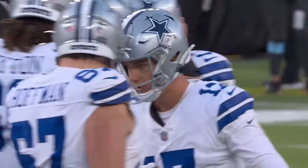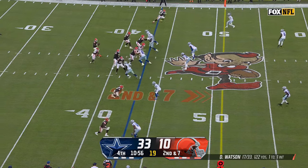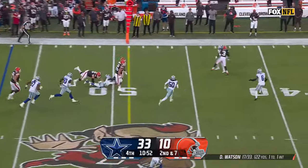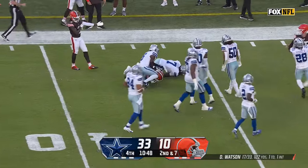Cowboys add on, make it a 23-point lead. It's really fun how he uses similar personnel differently. Second down here for Watson — there's Strong, makes the catch, he's got another first down, up near the 37.